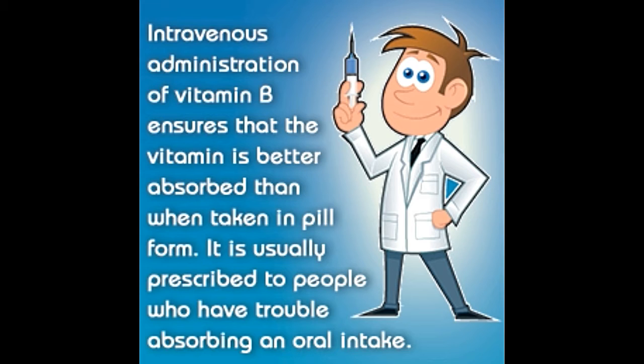The eight subtypes of vitamin B are: vitamin B1 (thiamine), vitamin B2 (riboflavin), vitamin B3 (niacin), vitamin B5 (pantothenic acid), vitamin B6 (pyridoxine), vitamin B7 (biotin), vitamin B9 (folic acid), and vitamin B12 (cobalamin). In medical terms, nutritional supplements containing all these eight subtypes are called vitamin B-complex, or simply B-complex.